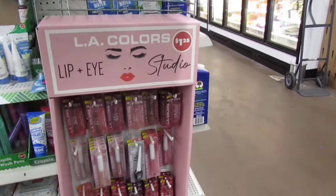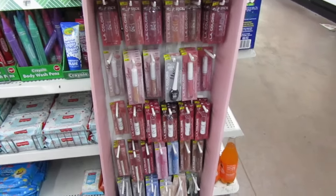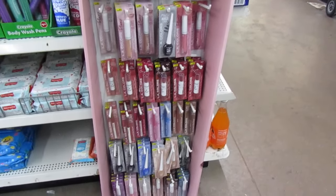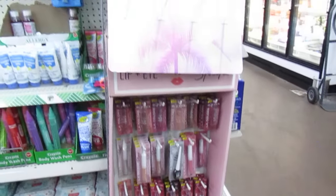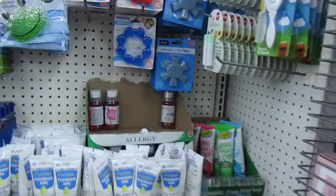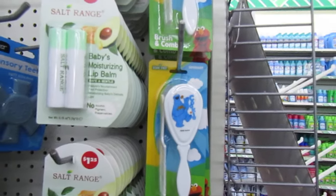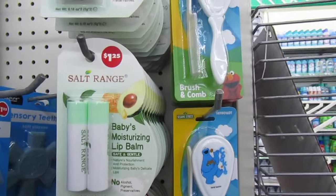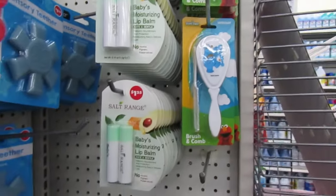Over here: Ballet Colors Lip and Eye Studio — I think we've seen those before, those are old. They have the Salt Range Babies Moisturizing Lip Balm — I've never heard of that before. You guys ever heard of that? For babies — I guess they get dry lips too, right?